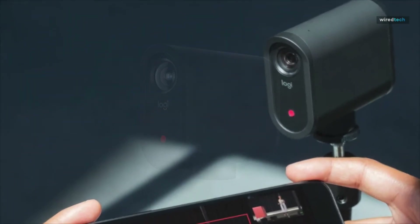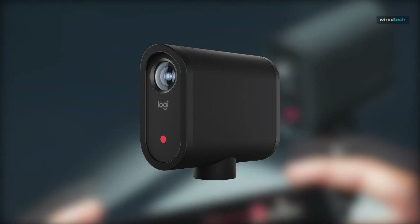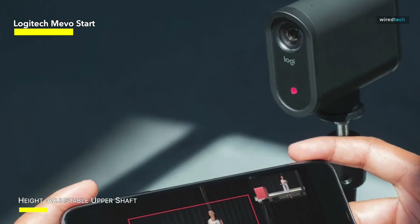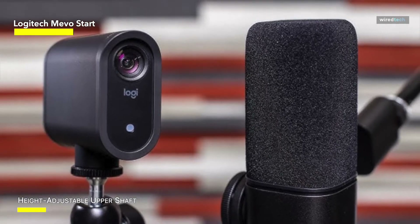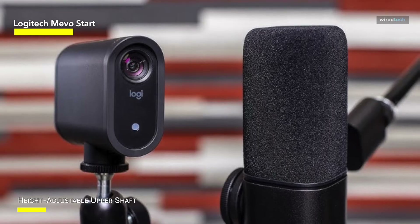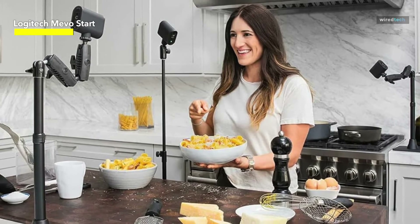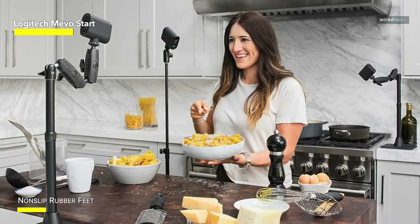The Logitech Mevo Start 1080p Full HD Live Streaming Camera Bundle is up next on our list. This is an all-encompassing and adaptable solution for content makers and live streamers. This package immediately impresses with its compact and user-friendly Mevo Start camera, which is capable of capturing your material in excellent 1080p Full HD resolution. The camera's built-in streaming features allow you to easily go live on your choice platform, making it ideal for people who like a simple setup.